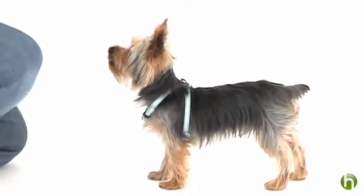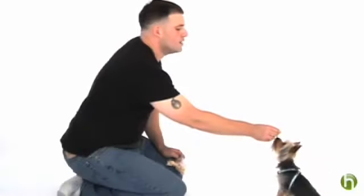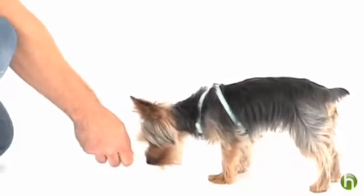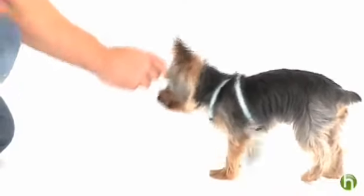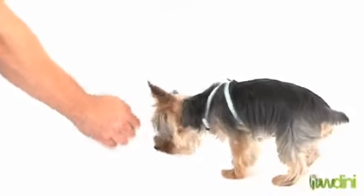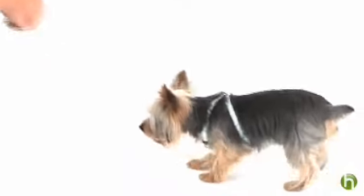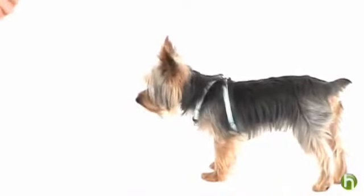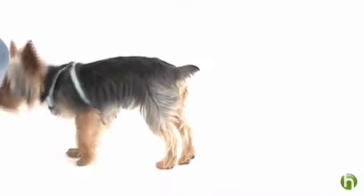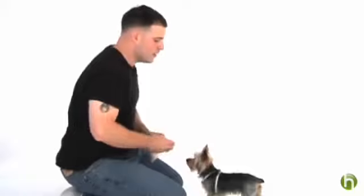When we teach down we follow the same concepts. We hold the food over their nose to get him into the sit position first and then we drop it down to the floor. But if his butt pops up like that, guide them back into the sit first and then back to the ground. Down. Good boy. Patience really pays off. Don't raise your voice or sound frustrated. The puppy will notice and it will just make the puppy nervous and they're not going to want to learn with you. It's supposed to be fun for a puppy at this stage.